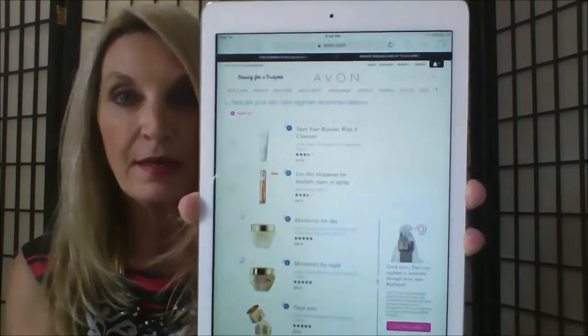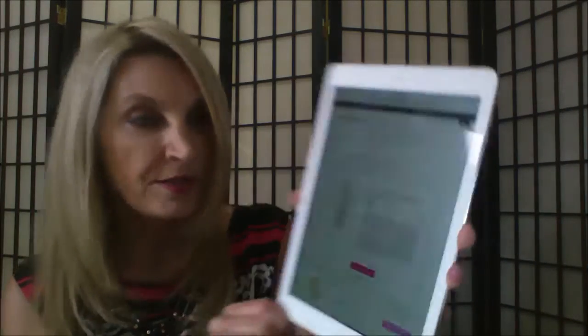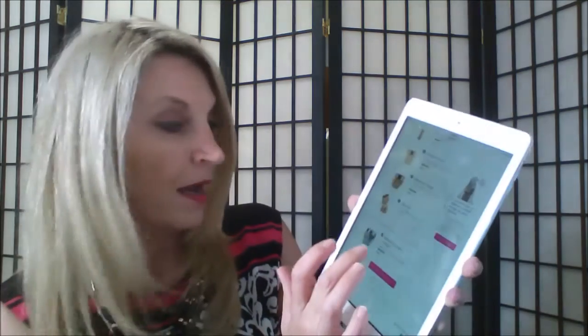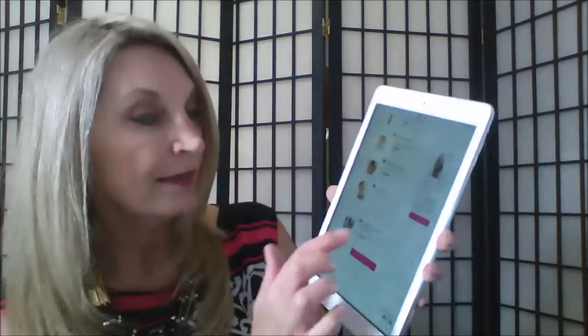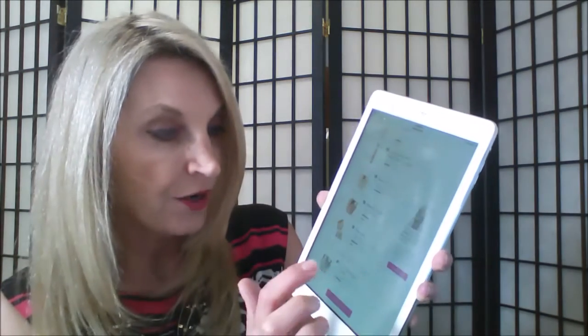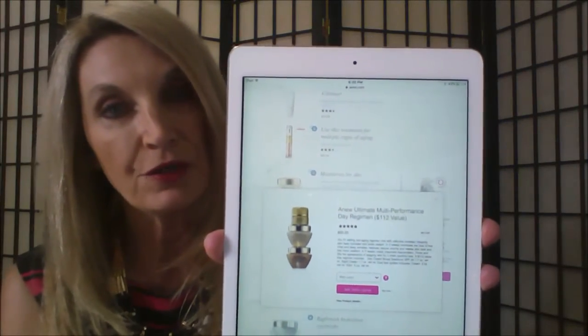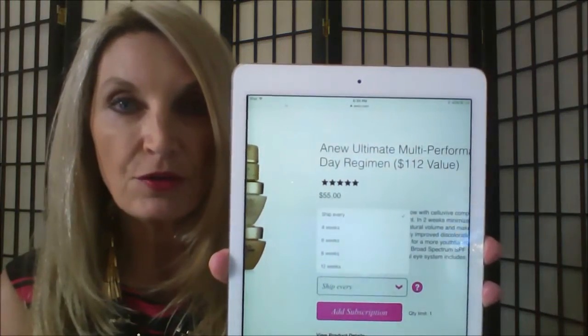Here you go — it gives me a regimen based on my answers and what I want my skincare products to do. It gives me my cleanser, and it'll even tell me about my cleanser right there. It'll tell me about my treatment product, my moisturizer for day and night, and the eye treatment. There's even hydration for an overnight hydration mask for optimal results. They also have an auto-replenish option where I can add a subscription and get the eye cream, day moisturizer, and night moisturizer — all three for $55, which would normally be $112. I can even determine how often I'd like those products shipped.